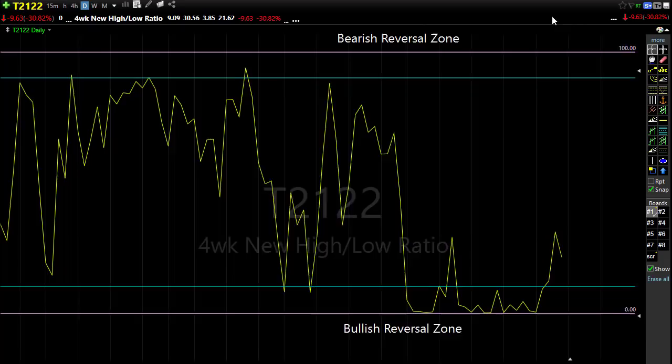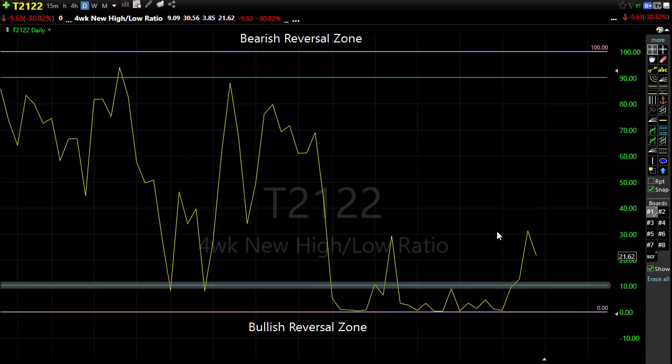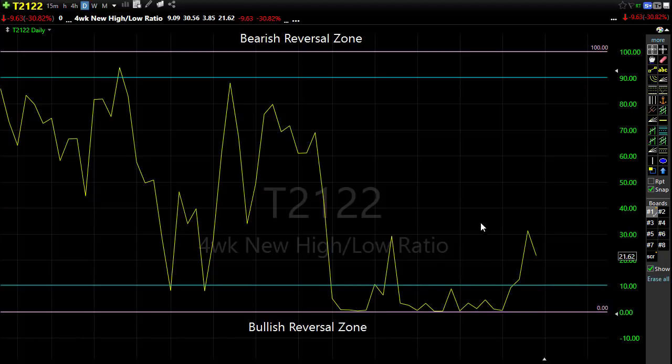Looking at T2122 — the four-week new high/new low ratio — it rallied up nicely, finally coming off of that bottom. We've been oversold for so long it's nice to see that little bit of relief. It turned a bit lower at the end of the day on Friday with that selling coming in, but let's keep an eye on this. As long as we can hold up in this range we could maybe move a little bit higher. We're certainly still quite oversold — it's just whether or not there are going to be enough buyers picking up this market with so much still up in the air and so much uncertainty.